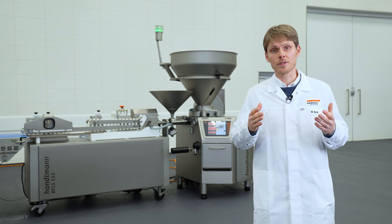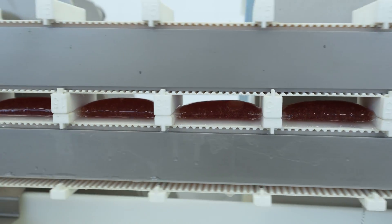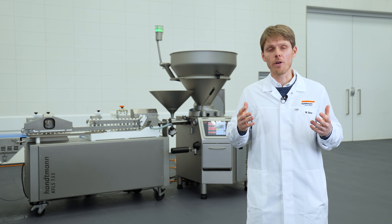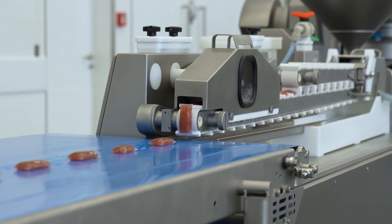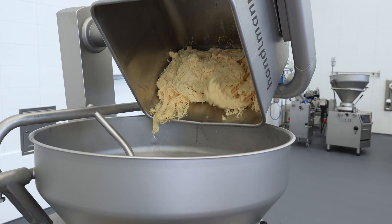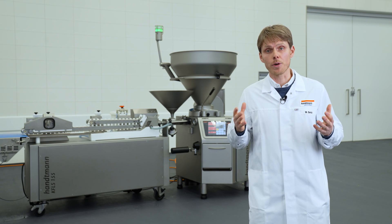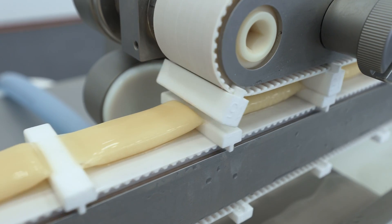The CONPRO Sachet system offers the possibility of creating individual portions with different sizes and shapes, all wrapped with this natural alginate casing. In addition, it offers a large potential for product innovation in all the different food sectors we are active in with Handmann — be it meat or sausage products, dairy products, or pet food products. The CONPRO Sachet system is really a nice addition for innovation and product development in the food sector.